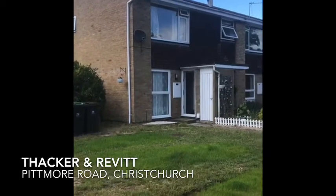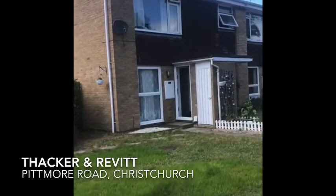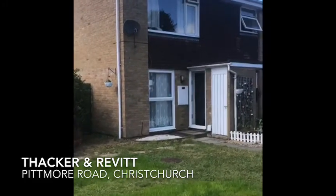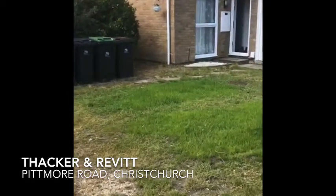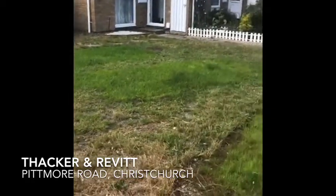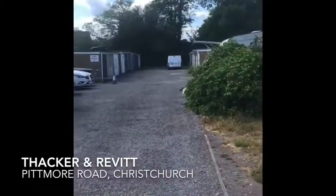Hello there, it's Terry from Thacker and Revit. As you can see we're outside the property. This is in Burton in Christchurch. This is a two-bedroom ground floor flat. The front garden is with the property, and there is a garage located in the block.